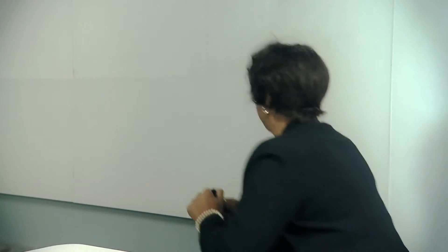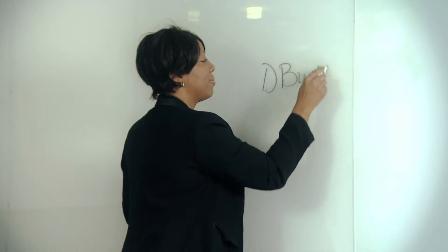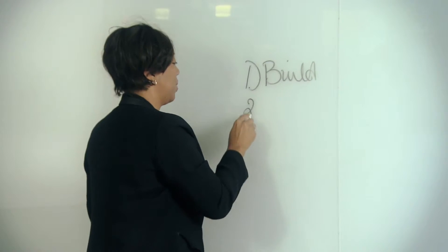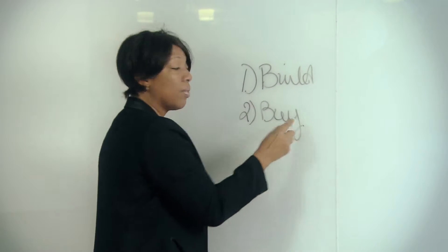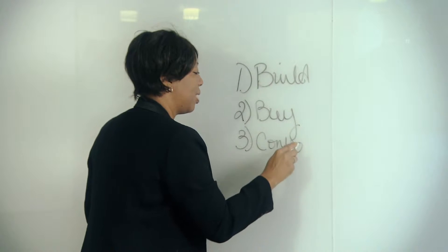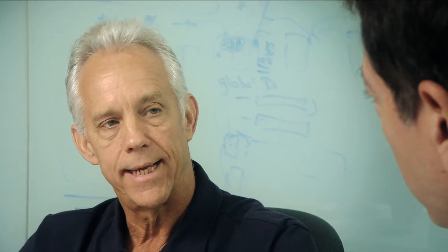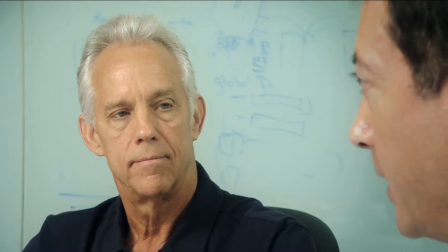Here's what we've got: we can build our own training module, we can buy training from the vendor, or we can contract from a third party. We've got some real challenges — scheduling, cost, availability. You guys tell me what you think we're going to need to have the operators trained to run this system competently and safely. Bottom line: we've got to make this switchover safe and efficient if we're going to meet or exceed our production commitments.